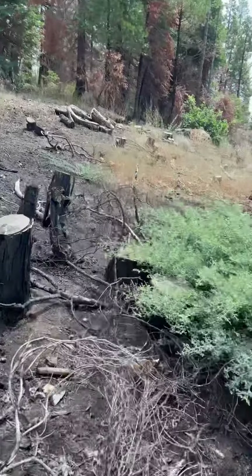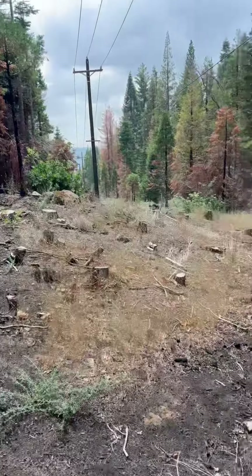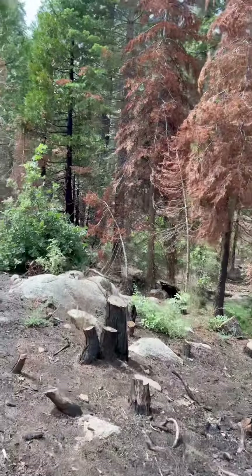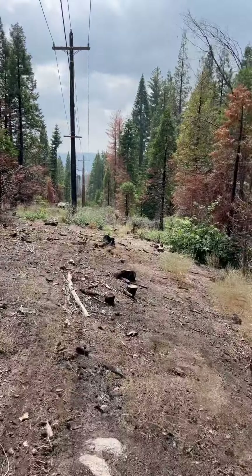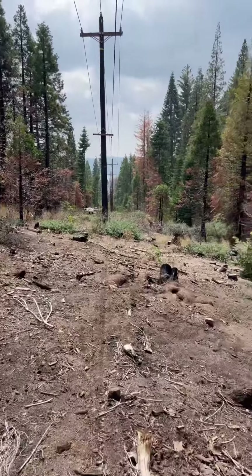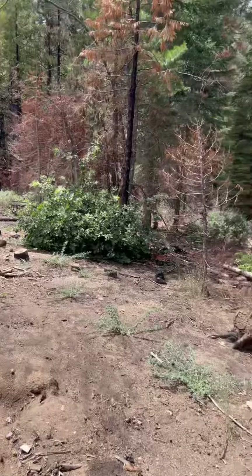Alright, all done with this section. Some interesting finds. Found some trees that did need to come out, some trees that are going to live to fight another day. We're going to recommend to put those as subject trees, continue to patrol them on future passes.